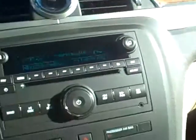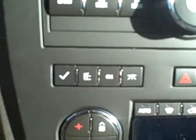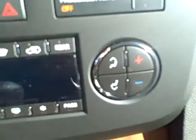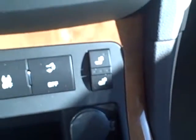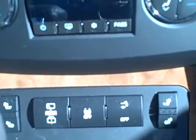In the middle you have your radio controls as well as information controls, heating and cooling controls, and below that are your heated seats and several other accessory buttons.